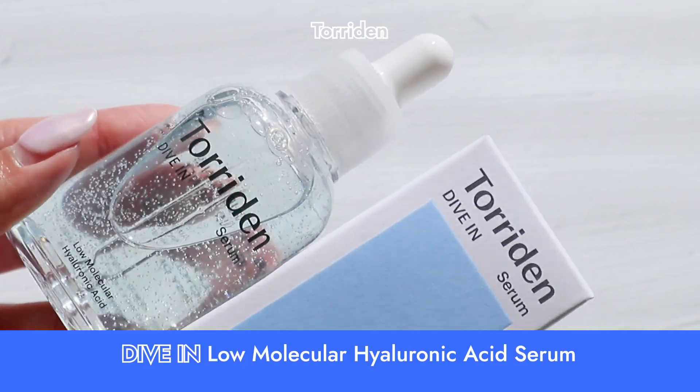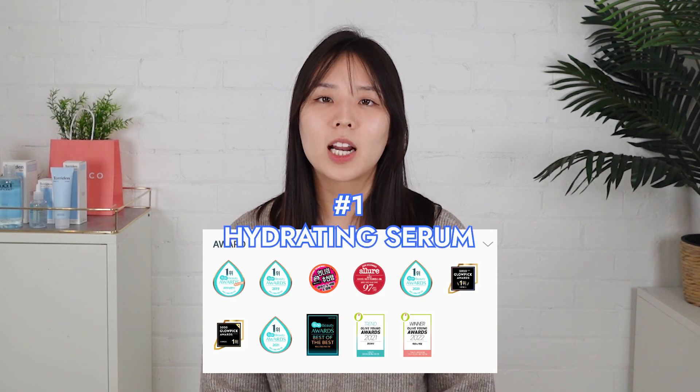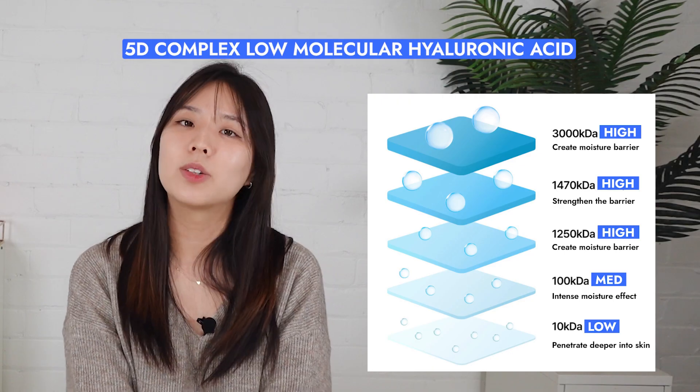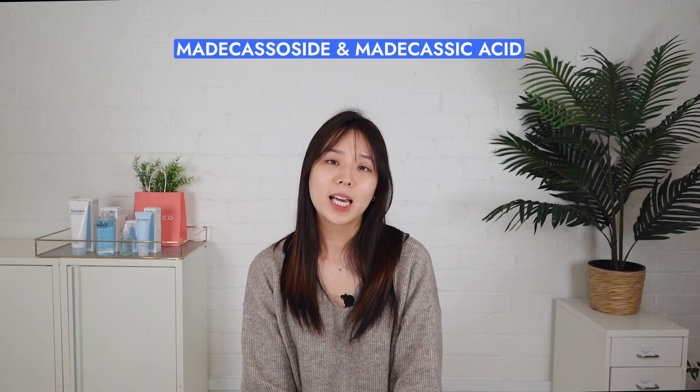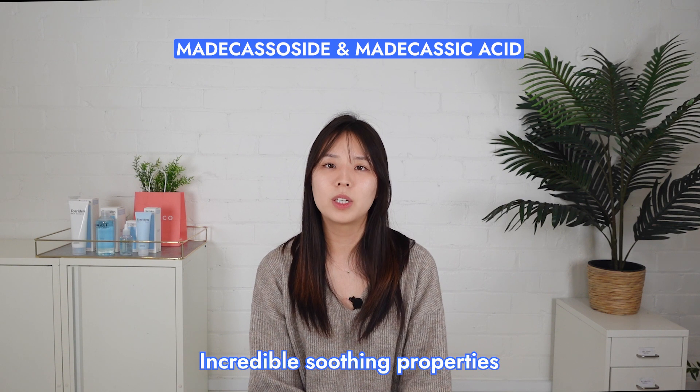Moving on to the Torridan Dive-In Serum — the product that is still hyped even though it was released four years ago. Since its release, it has won 24 awards and ranked as the number one hydrating serum. We have seen many hydrating serums, but this isn't just any hydrating serum. So after testing this serum out, it is now my favorite go-to serum, and I think I know why it's such a hype. Key ingredients: like the toner, you'll also find the 5D complex low-molecular hyaluronic acid to hydrate the skin inside and out, but that's not all. There's actually madecassoside and madecassic acid, which are what makes up centella asiatica extract — a well-known K-beauty ingredient for its incredible soothing properties.